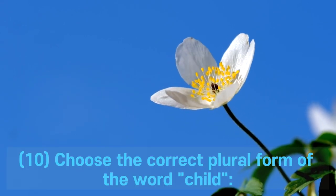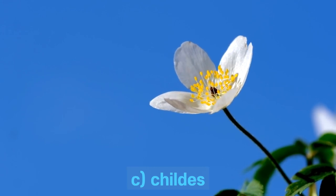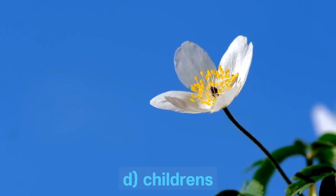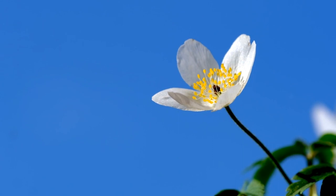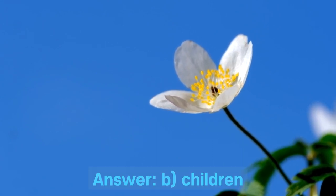Question 10. Choose the correct plural form of the word: child. A. Childs. B. Children. C. Childs. D. Children's. Answer: B. Children.